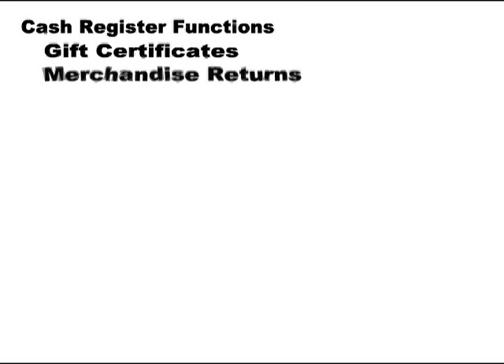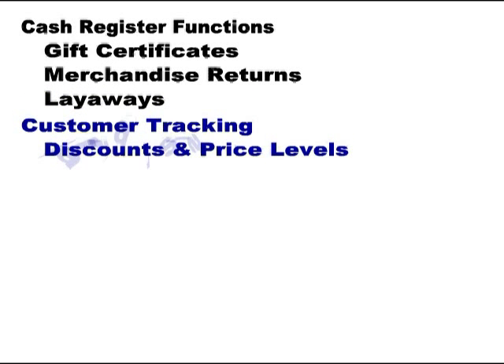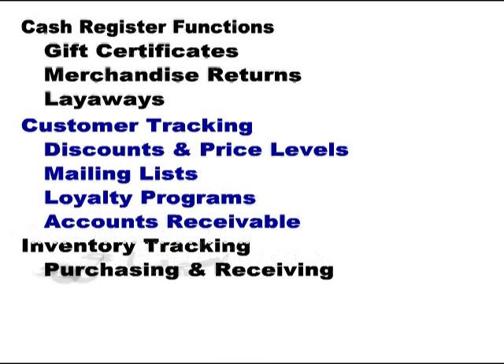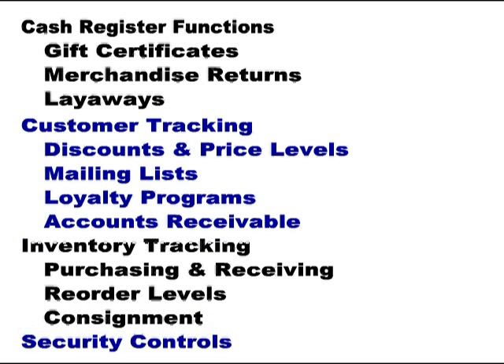Some of the many features of Artisan include cash register functions with gift certificates, merchandise returns and layaways, customer tracking with discounts and price levels, mailing lists, loyalty programs, and accounts receivable. Inventory tracking with purchasing and receiving, reorder levels, consignment, and security controls. Of course, this is just a small portion of all the things that Artisan can do for you.